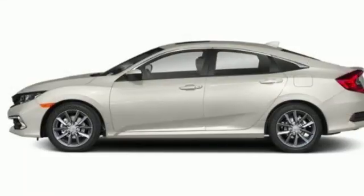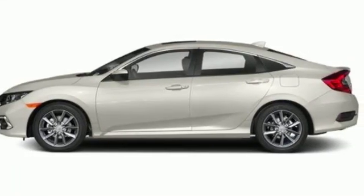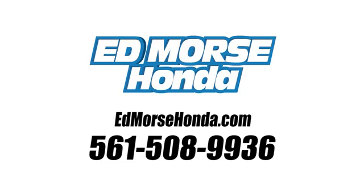Every Honda's designed with the driver in mind. Experience it for yourself today. Call us today at 561-508-9936. For value and for service, it's Edmars.